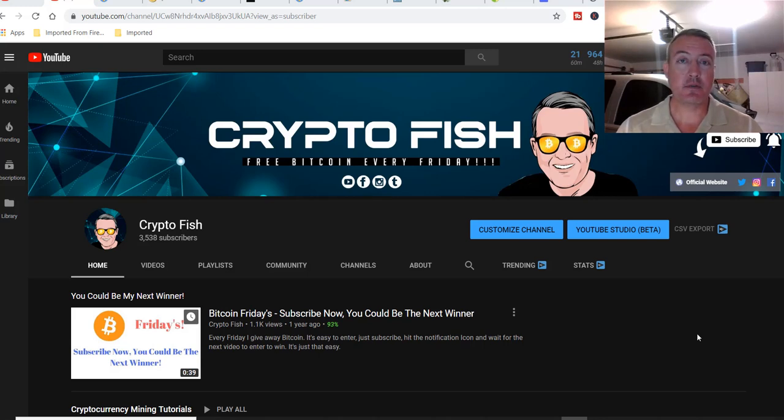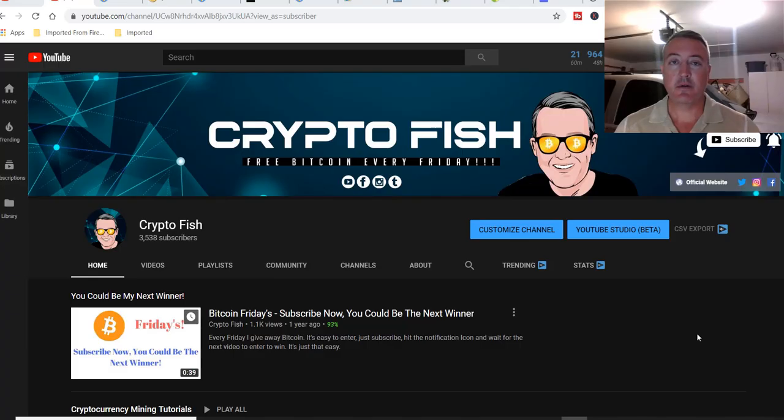So what is Verus and how do we mine it? Well, let's find out. Shane here, CryptoFish YouTube channel. Thank you for clicking on and watching this video, I appreciate it.